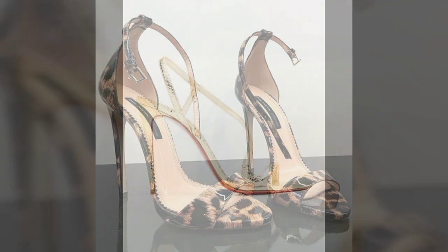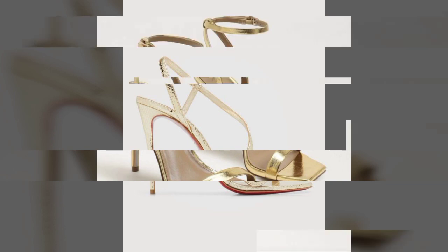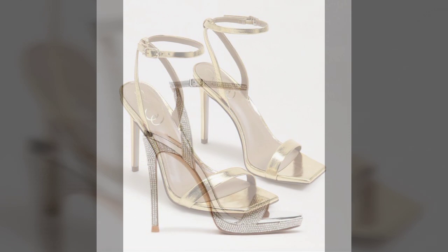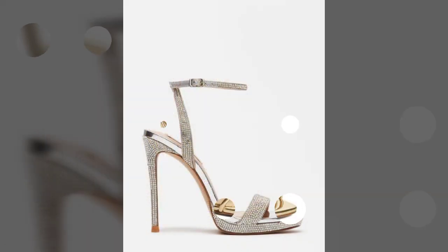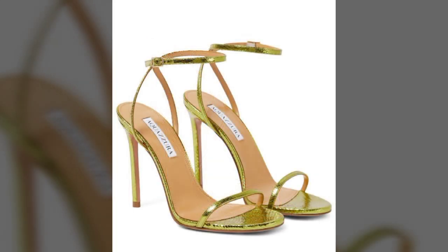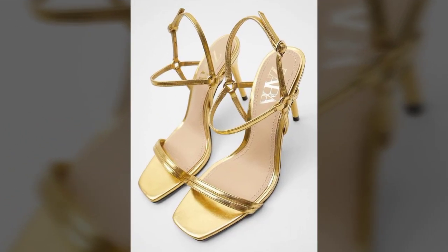My dear friends, you can see all the designs are so graceful and trendy. I suggest you must try these pencil heel sandals. Till the next video, goodbye. Thanks for watching. Keep visiting my channel for more ideas, more videos, and more collections of trendy fashion. Don't forget to subscribe, don't forget to like, and don't forget to share my video.